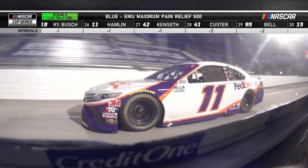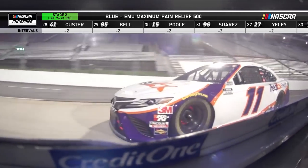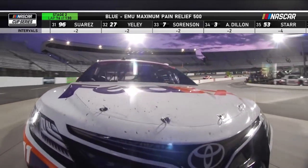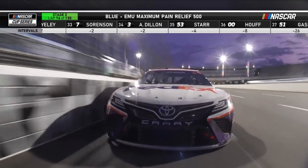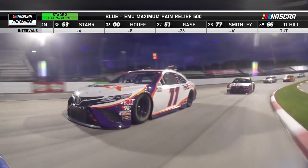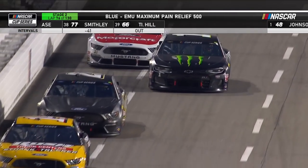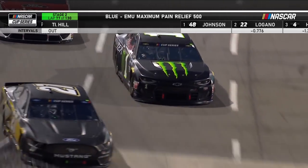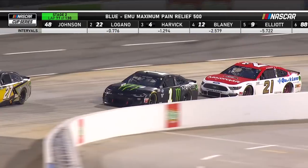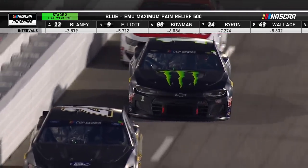The cars stuck one lap down because they can't pass the leader to get back on the lead lap include Kyle Busch, Matt Kenseth, Denny Hamlin, and Eric Almirola. Kurt Busch ran in the top five for a good part of this race and is currently 11th. He's been complaining about something that's been a problem in the past at Martinsville — a wobble getting into the corner, at the transition from the asphalt to the concrete. That wobble does nothing good for your confidence in the race car.